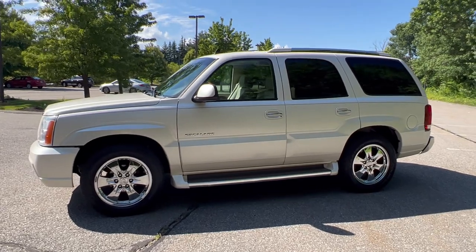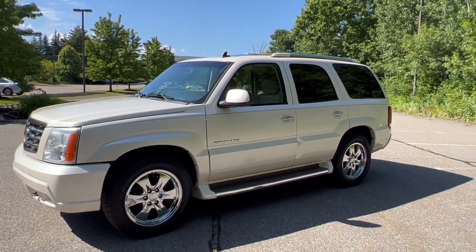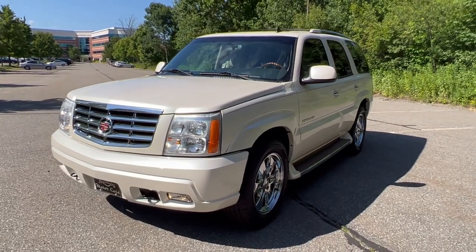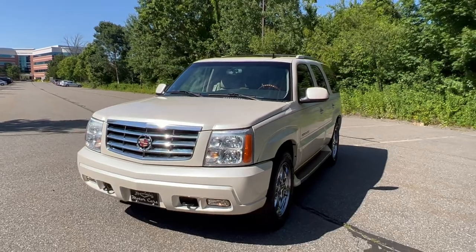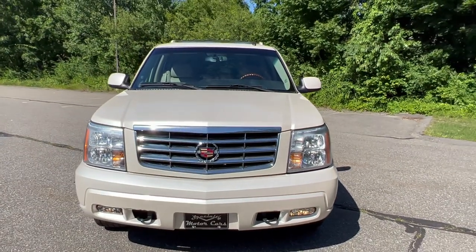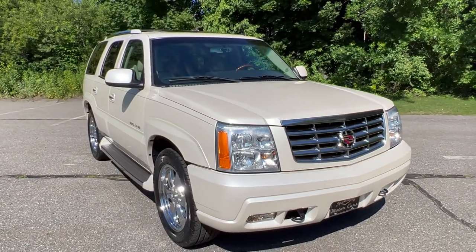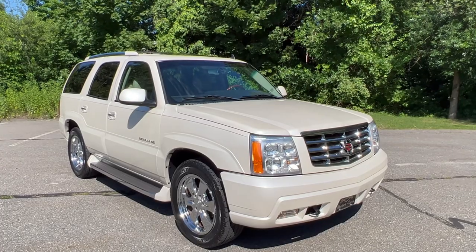These trucks, in my opinion, are the next classics. A lot of people chased after the square body Chevys — those things are big money. Now the GMT 400s, the '89 through '98-'99 model Chevy trucks, Suburbans, Tahoes — these are next. These are already coming up in value because honestly these are the last of the good ones. There are tons of people out there that absolutely adore this GMT 800 platform, and to find them this nice is a very, very rare opportunity.